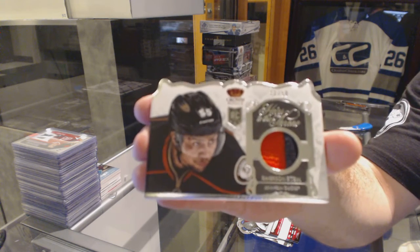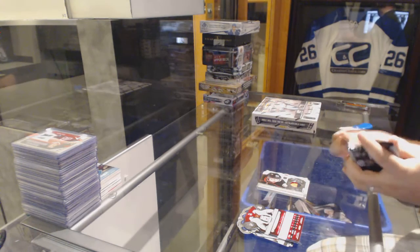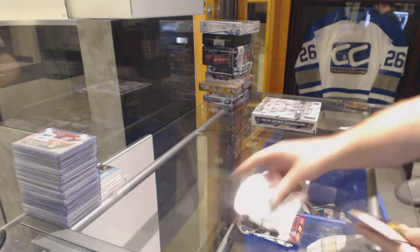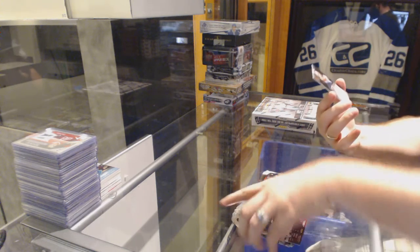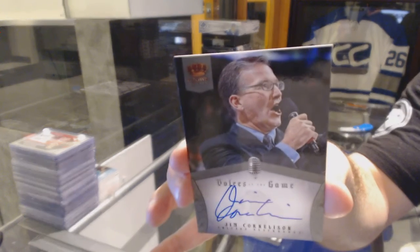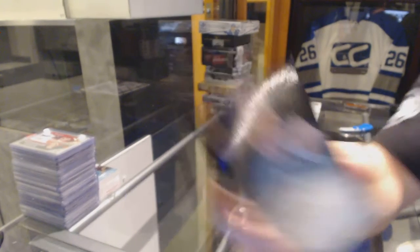All right, well, that was an Emerson Etem pack. And we've got a Voices of the Game autograph for the Chicago Blackhawks — Jim Cornelson. Voices of the Game.